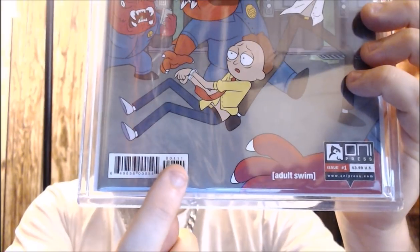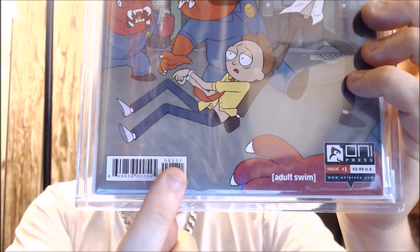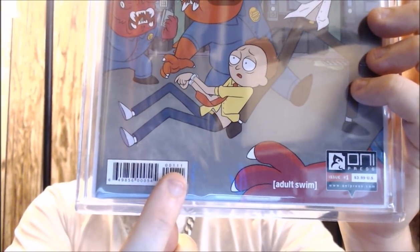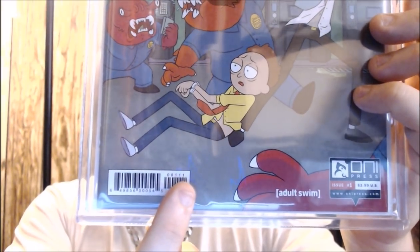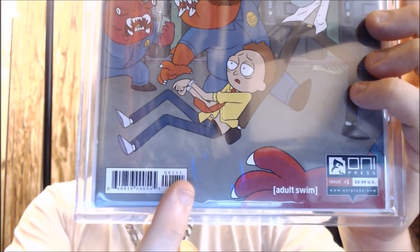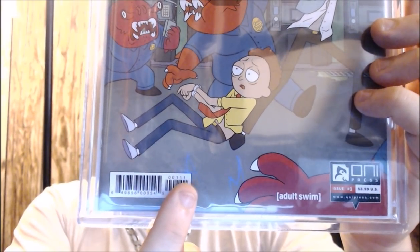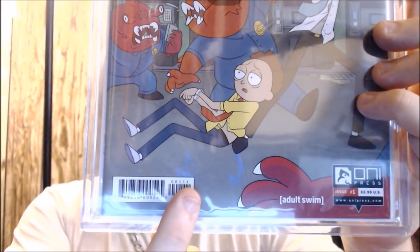Now let's go to the next one where you see a one. That's to let you know if this is a variant or not. So if you see a number one in that section, that means it is not a variant. So this is not a variant comic — this is a first print first issue. Now we see the last number. The last number will be what printing this comic is. So if you see a number one, that means it's a first printing. So anything higher than that would mean it's a second, third, fourth, etc.